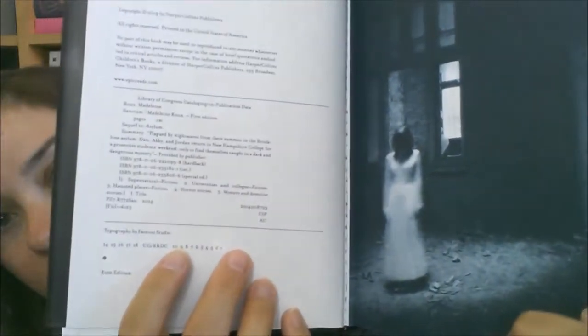Next I have Sanctum by Madeleine Roux. This is the sequel to Asylum, which I am so excited to read starting in October. Me and Penelope are going to be reading tons of horror books. I have Asylum, and I also bought the novella that goes between Asylum and Sanctum, which is called Scarlet. They're all really creepy and they have really scary pictures in them. I love the covers — it's all black — just love it, so excited to read it.